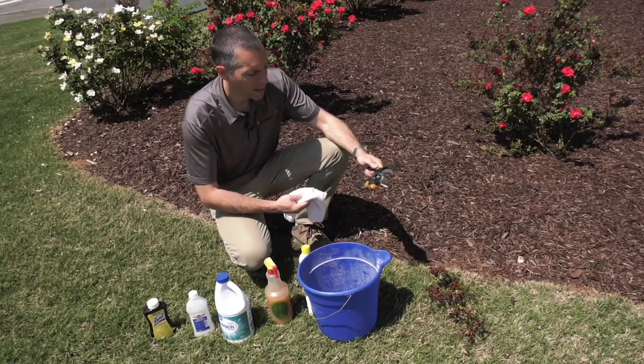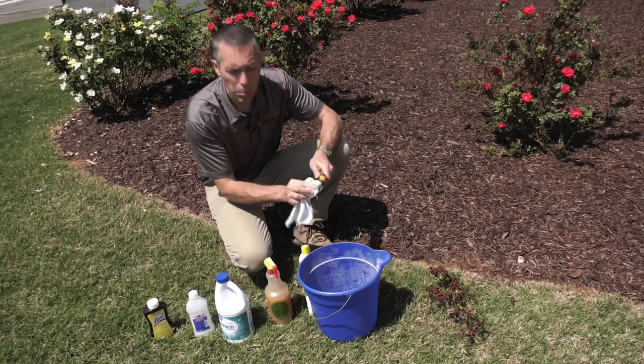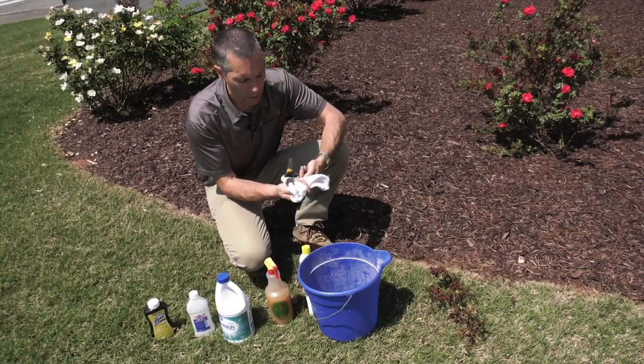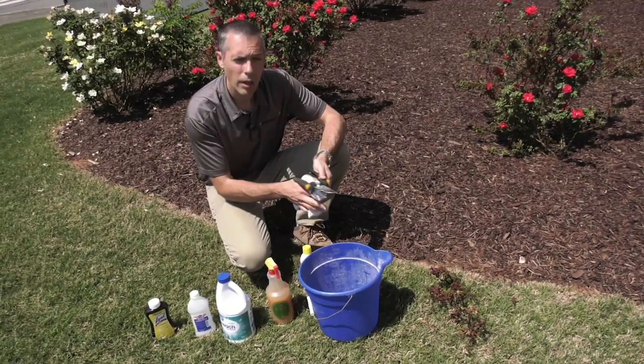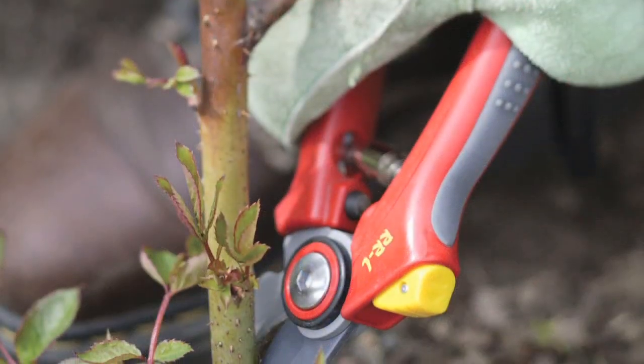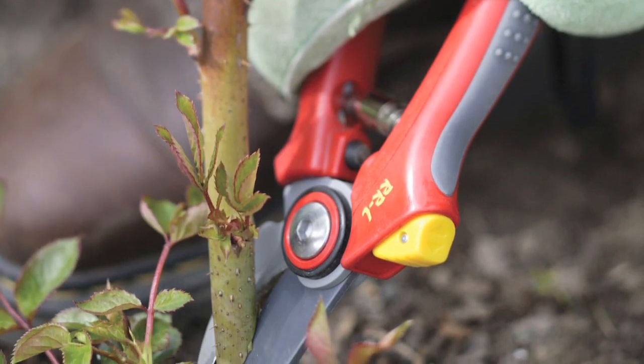After about 10 seconds, you can wipe them dry. I would caution you that if you use a bleach solution, it can rust your tools. So when you're done at the end of the day — especially if you use bleach — you'll want to wash them off really well, apply a little bit of lubricant, and then oil them really well for storage. Then they're good to go for the next day.